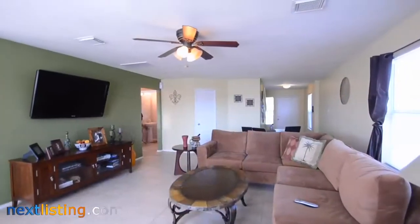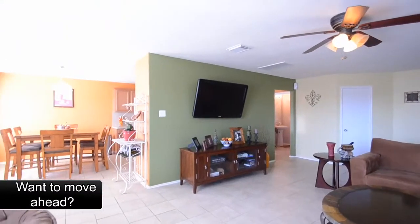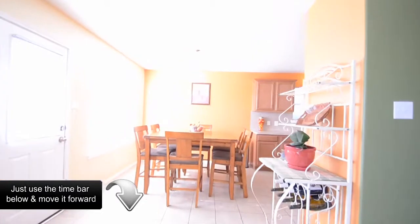Stainless steel appliances, tile, and plenty of cabinet space in the kitchen. Spacious master suite complete with vaulted ceilings. The fourth bedroom can be an optional study.